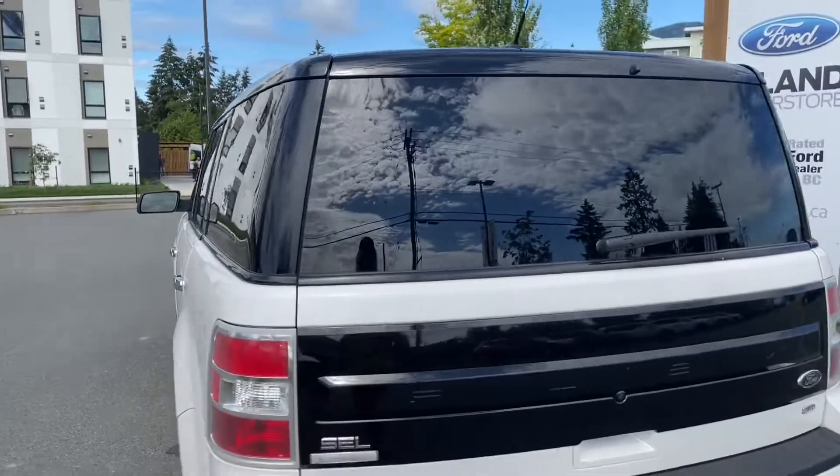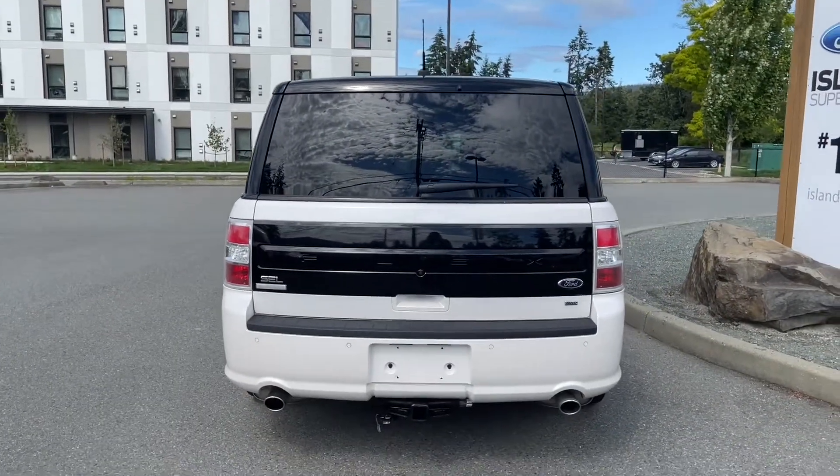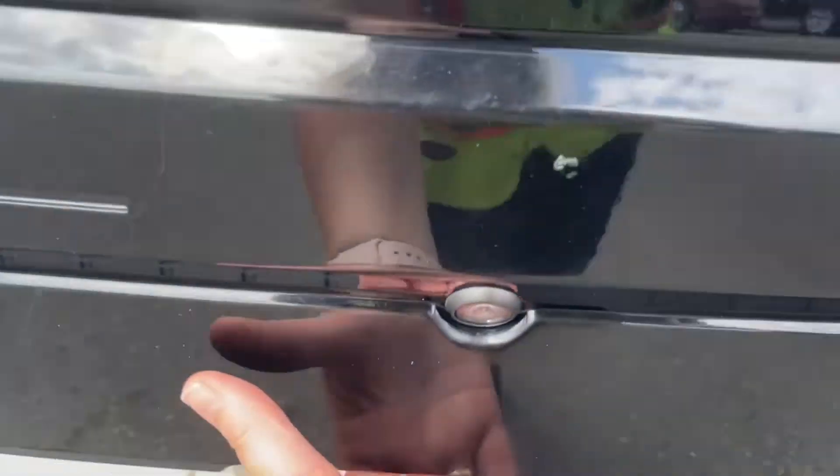In the back, there's a spoiler and just below the Flex badge is where your backup camera is located. There are backup sensors on the bumper and a trailer hitch. When you want to open the back hatch, you can put your hand underneath, push the button, and lift right up.